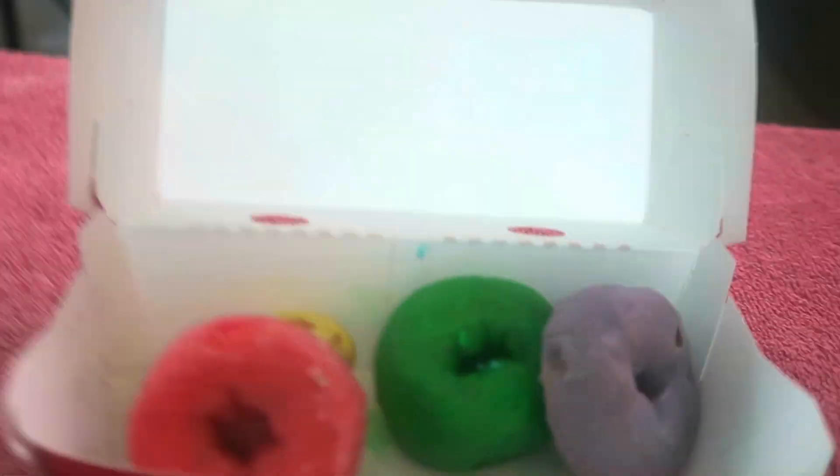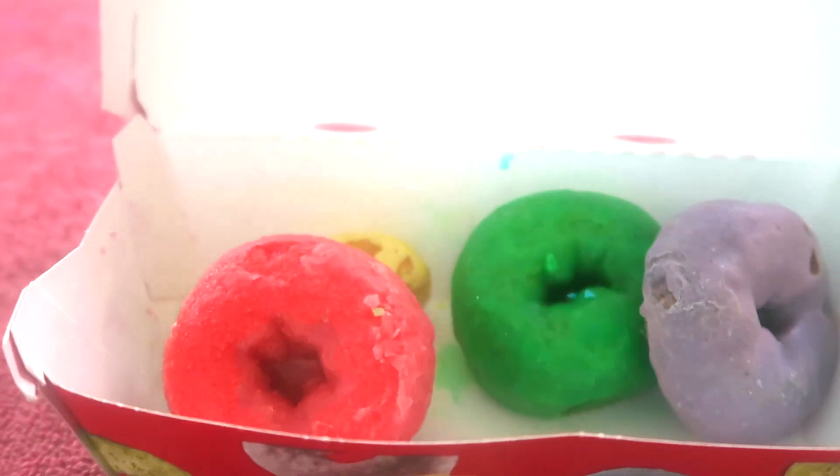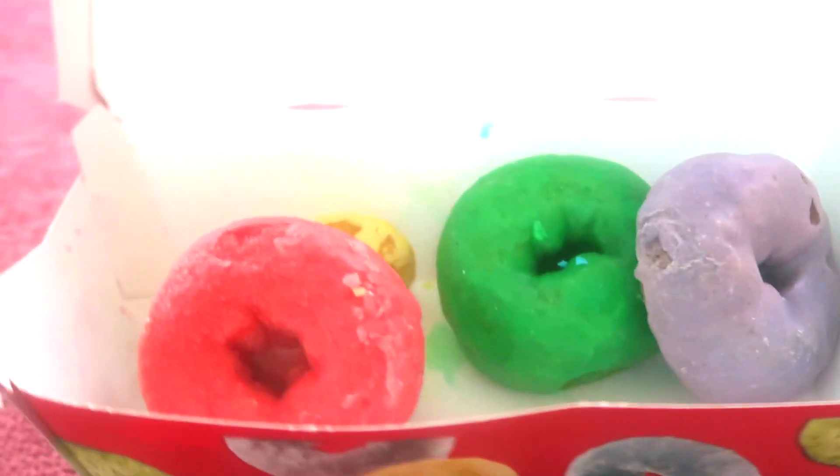I remember waking up early in the morning and getting me a bowl of Fruit Loops before they got soggy. We actually have some fruity rings — Fruity Rings from Save-A-Lot. Here's a close-up of the colorful Fruit Loop donuts. This is what they look like up close, even though I have eaten some of them already.